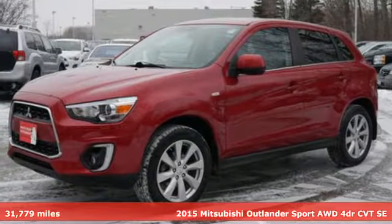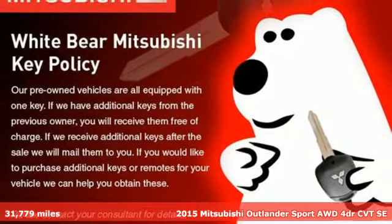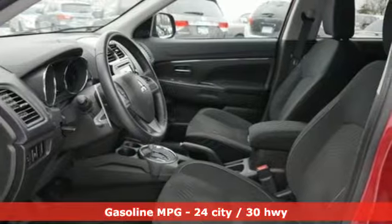Here's a 2015 Mitsubishi Outlander Sport. Mitsubishi has a vehicle designed just for you. No matter what road you're inspired to travel, it's well equipped with the features you need.